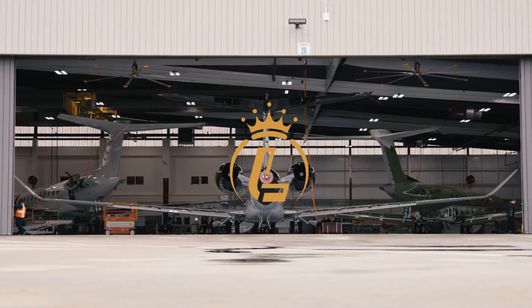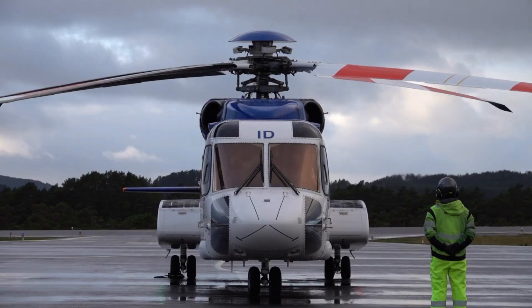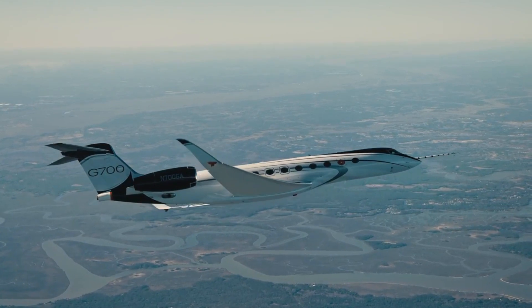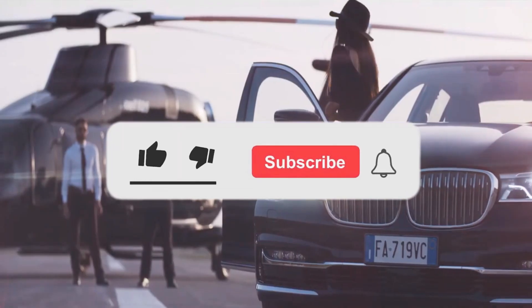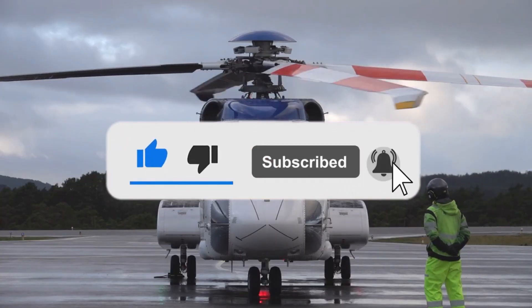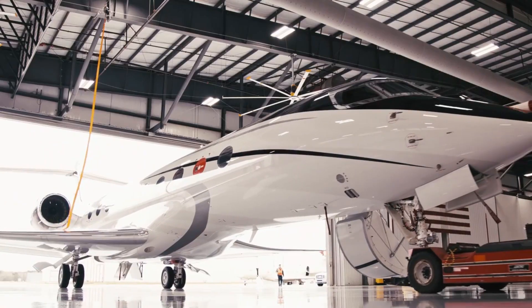Welcome to the Luxium Channel, where aviation, private jets, helicopters, and airports come in luxury. If you're interested in this kind of content, then this channel is the one for you. Make sure to like this video, click the subscribe button, and turn on the notification bell to keep you updated on our recent uploads.